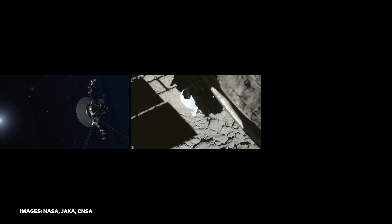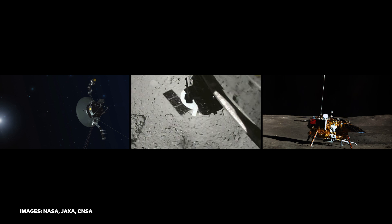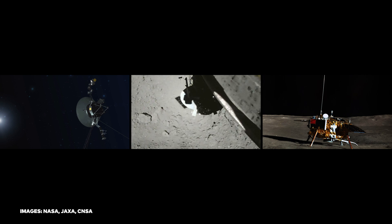2019 was a big year for astronomy. We learned what Voyager 2 is seeing in interstellar space, a Japanese robot landed on an asteroid, and a Chinese spacecraft became the first ever to touch down on the far side of the moon.